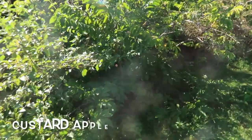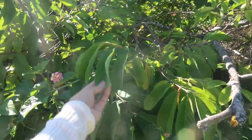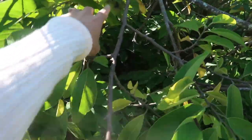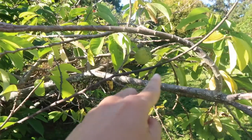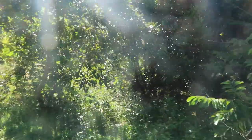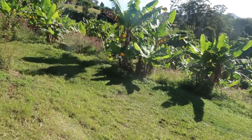They have these apples here — custard apple, or atis in English. Yes, I like this. I think yeah, there is a small fruit in there. And here are their bananas.